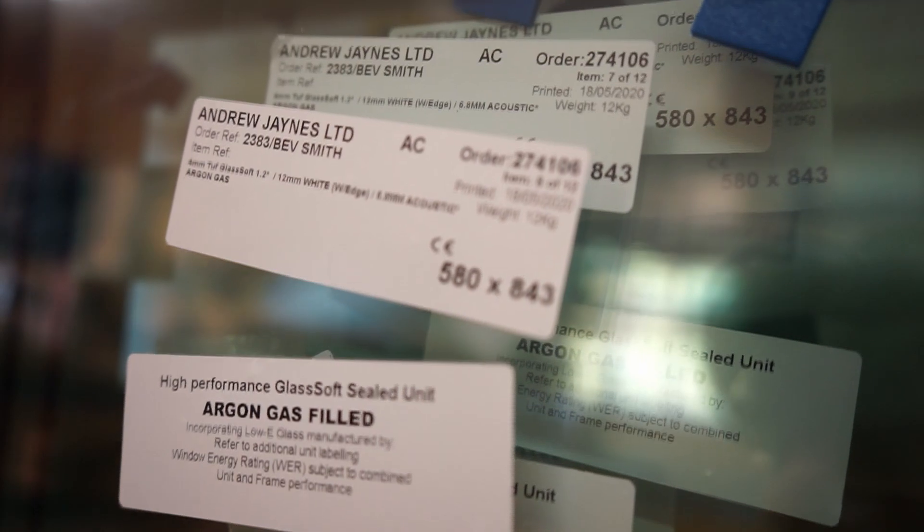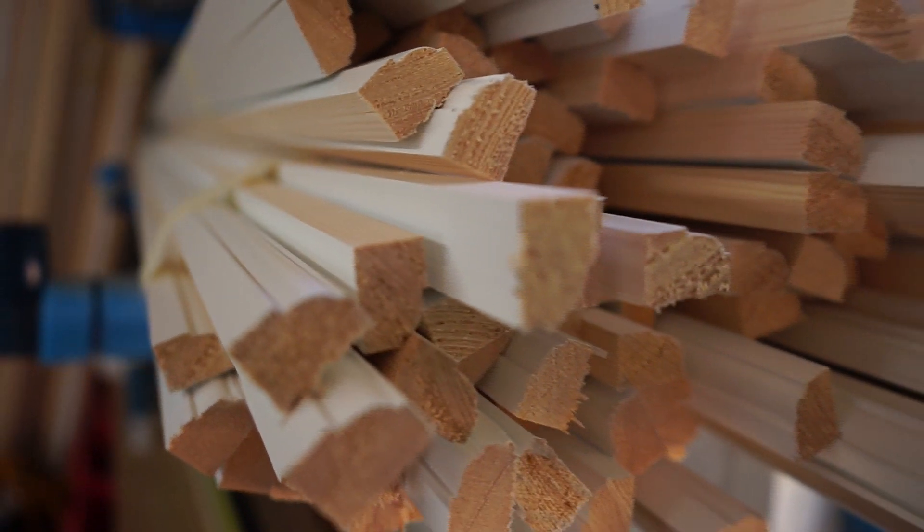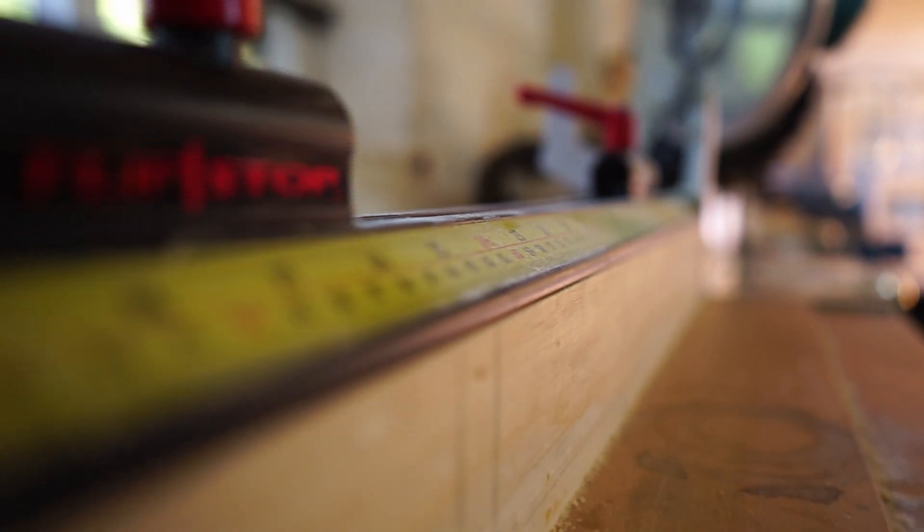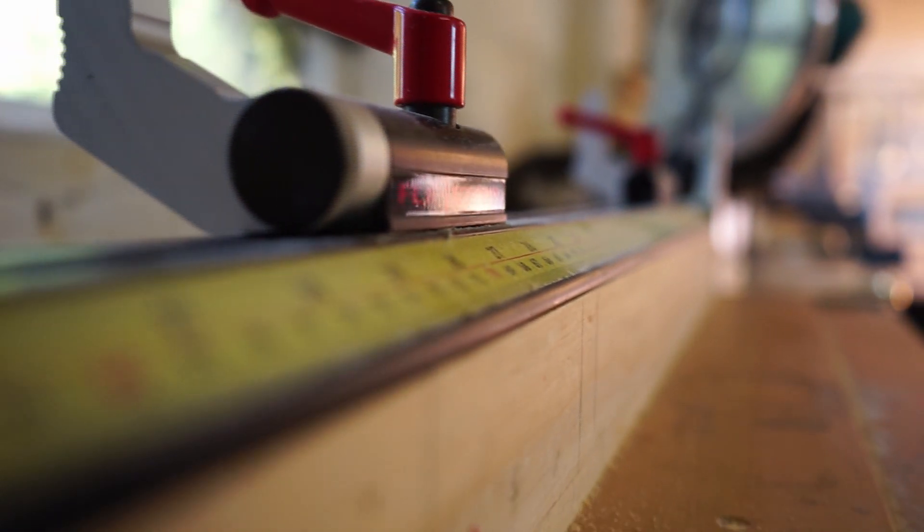What about security — how easy is it to break through? On the face of it, three pieces of glass are harder to break through than two, which is sort of true, but it's misleading. There are far more efficient ways of improving security, whether it's double or triple glazing, by upgrading the glass to either toughened or laminated glass. If you do that, you've got equal security whether it's double or triple glazed.